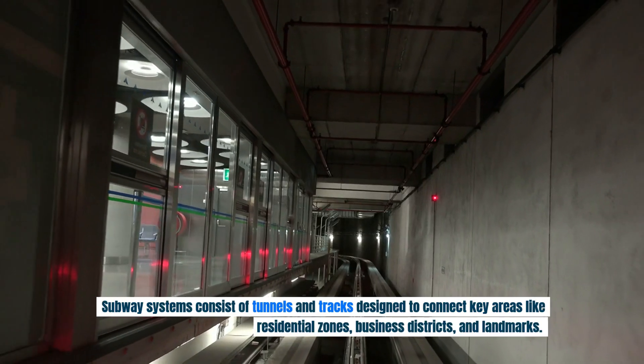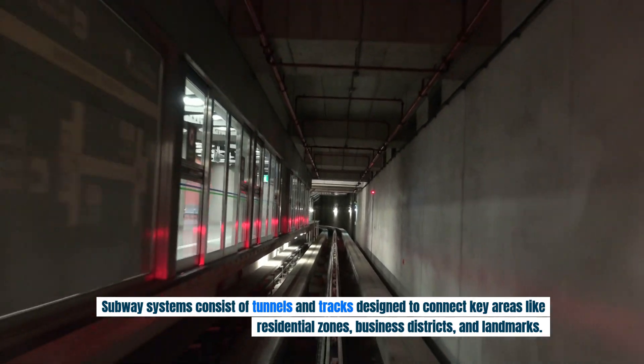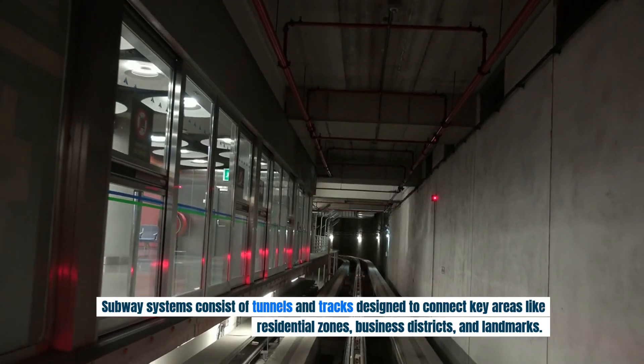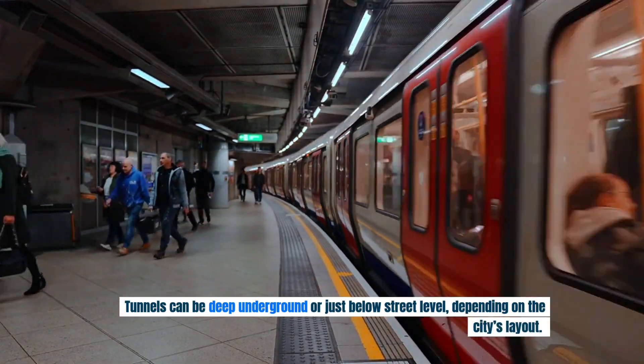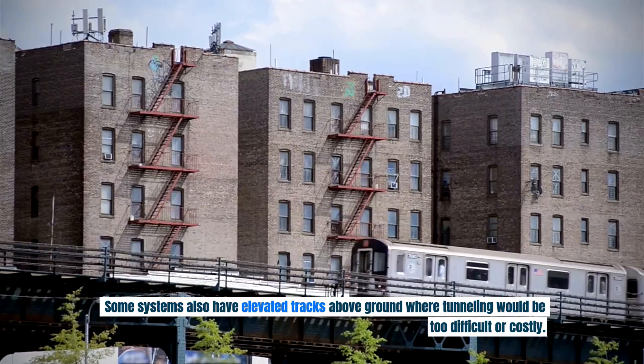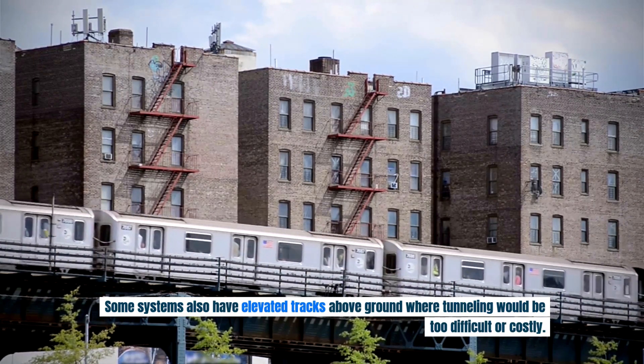Subway systems consist of tunnels and tracks designed to connect key areas like residential zones, business districts, and landmarks. Tunnels can be deep underground or just below street level, depending on the city's layout. Some systems also have elevated tracks above ground, where tunneling would be too difficult or costly.